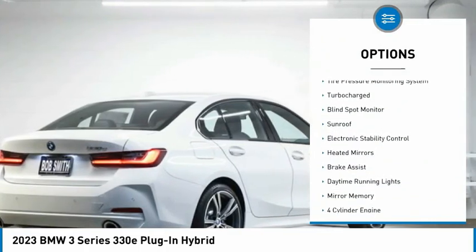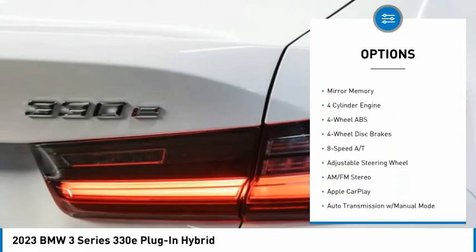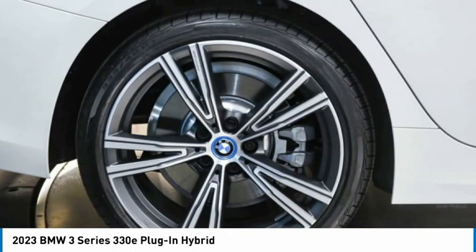Rain-sensing wipers, tire pressure monitoring system, turbocharged, blind spot monitor, sunroof, electronic stability control, heated mirrors, brake assist, daytime running lights, mini spare tire.